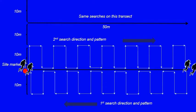Concurrent to this search, if two buddy teams are available — or subsequent if only one team is available — a 20-meter measurement is made perpendicular to the first line, and a second 50-meter transect is placed parallel to the first transect tape. Divers search this 50-meter by 20-meter area in the same manner as the first.